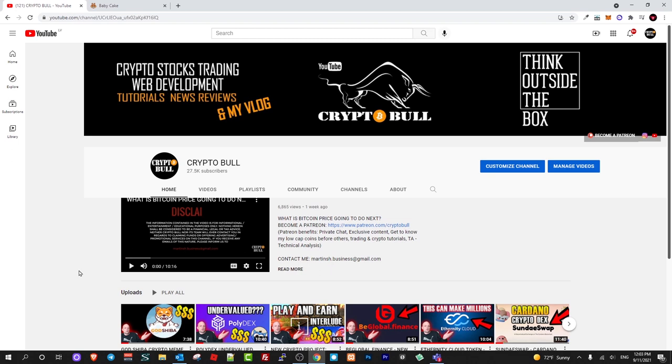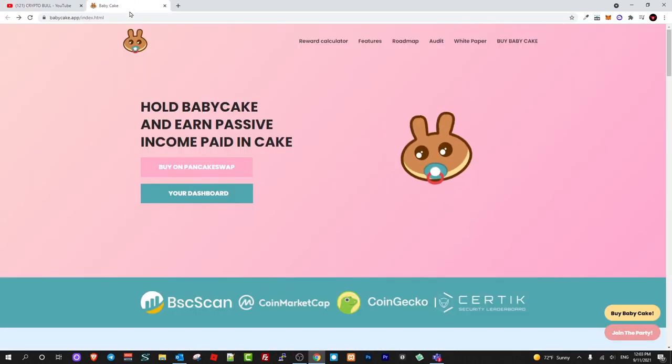Those top projects are already invested and already have huge market caps. But these new projects are at very early stages and very cheap because nobody still knows about them, and if they explode you can make huge amounts of money. Today we will be talking about BabyCake.